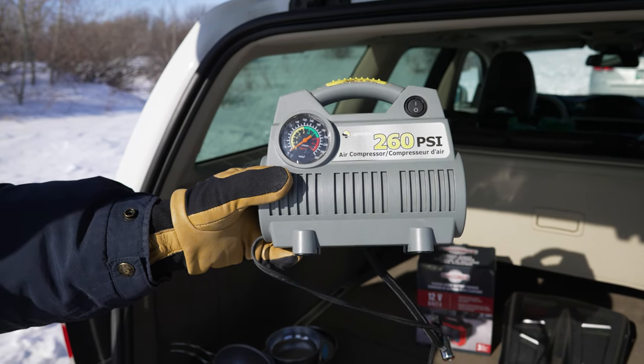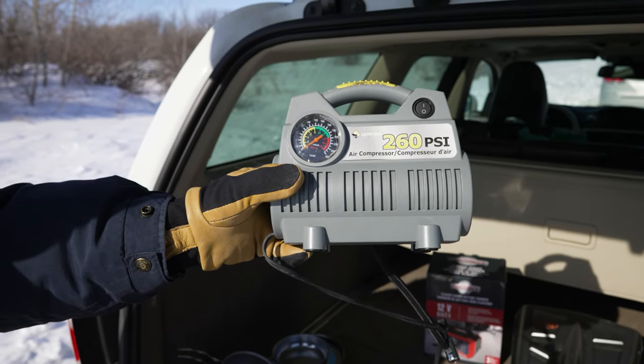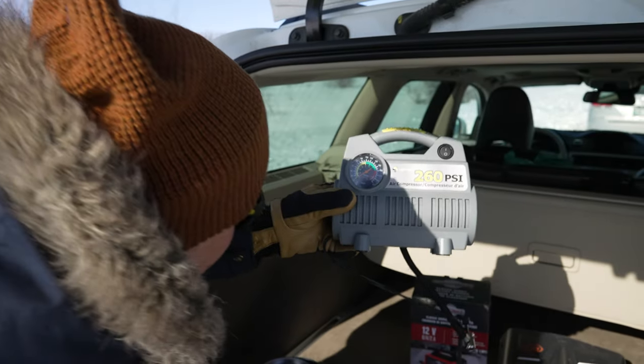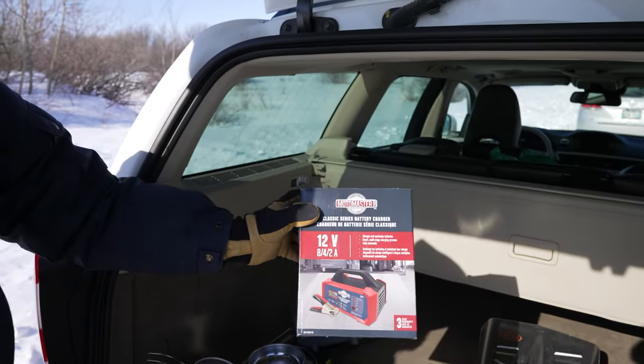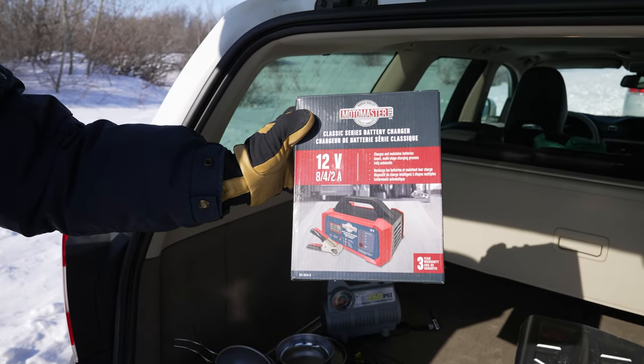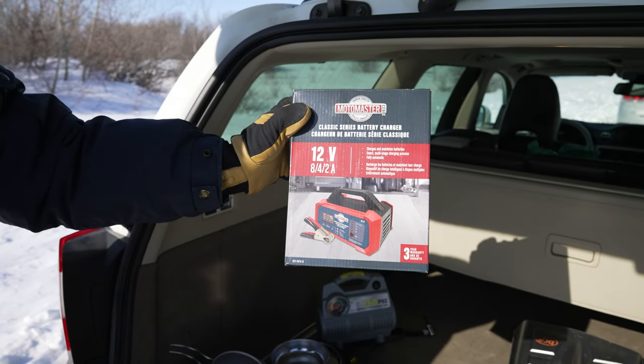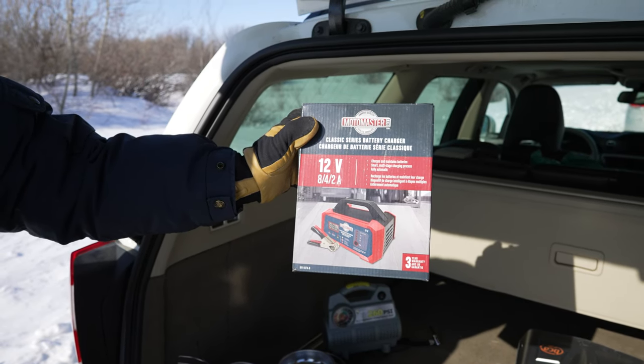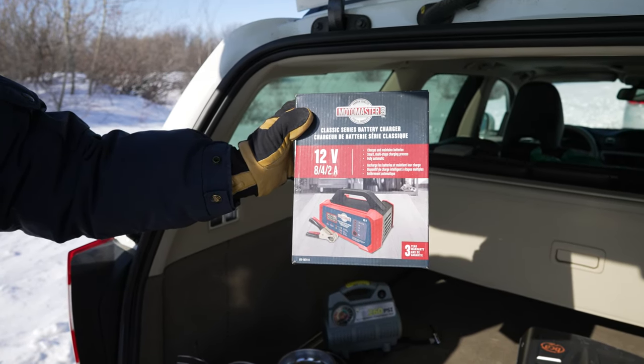This device is handy in case your tire pressure drops a little too low in cold conditions — it can plug into a cigarette lighter in your vehicle. This other one is something to help jump-start your battery. If it gets really cold and your battery dies, having a device like this can come in handy.